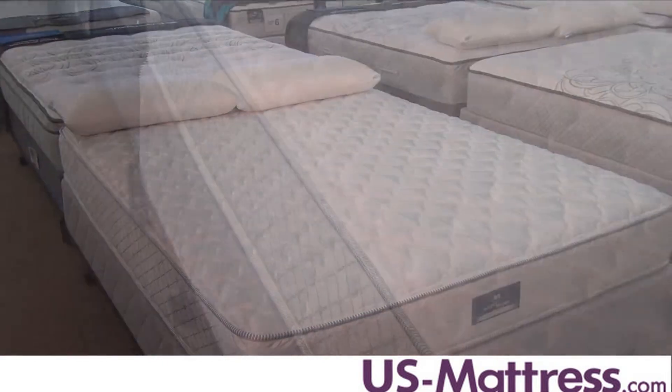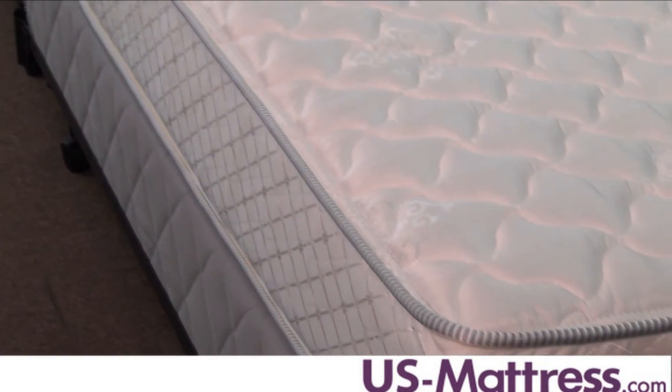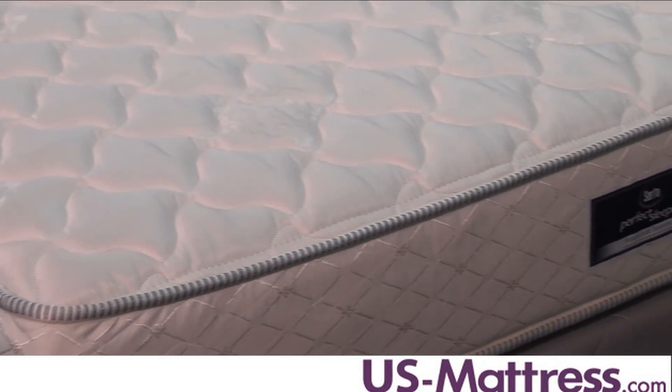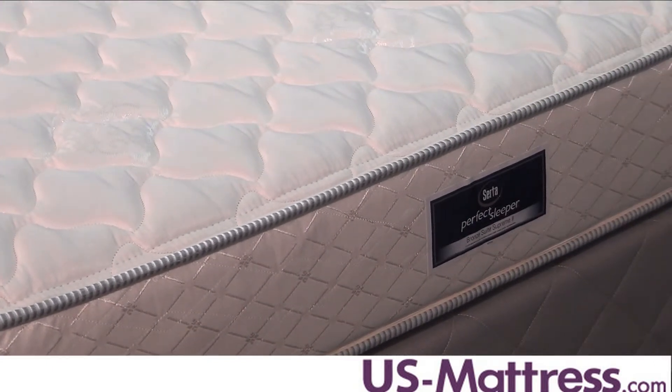On top of that you've got a foam encased edge that allows you to sleep all the way to the edge without experiencing a lack of comfort or support, or experiencing any type of roll-off like non-foam encased mattresses tend to produce. Overall, if you're looking for a mattress that has a pretty firm comfort scale rating and you want something you can flip, then the Bronze Suite Two is a good choice.